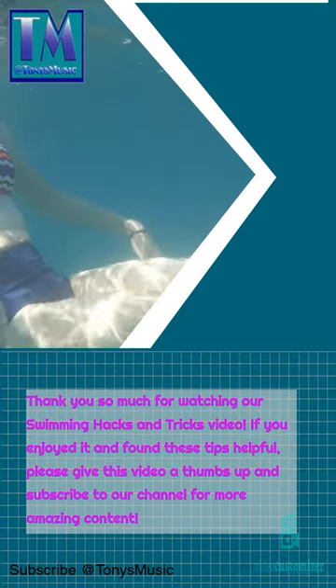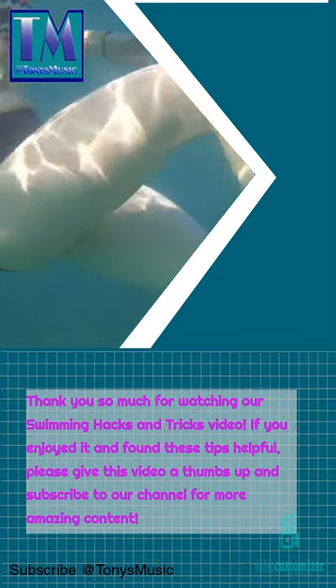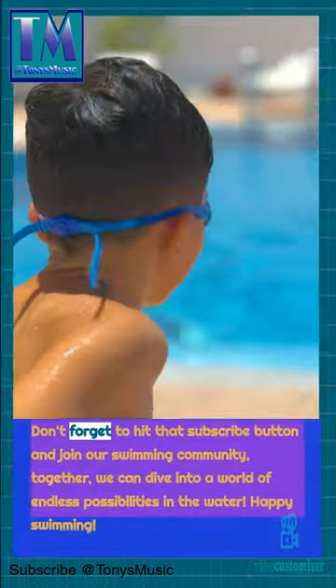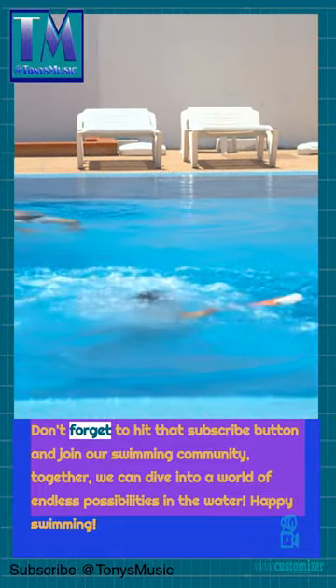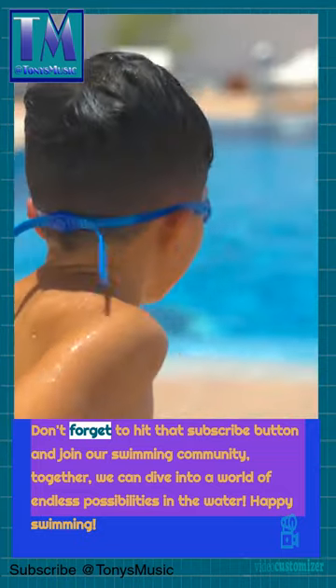Thank you so much for watching our swimming hacks and tricks video. If you enjoyed it and found these tips helpful, please give this video a thumbs up and subscribe to our channel for more amazing content. Don't forget to hit that subscribe button and join our swimming community — together, we can dive into a world of endless possibilities in the water. Happy swimming!